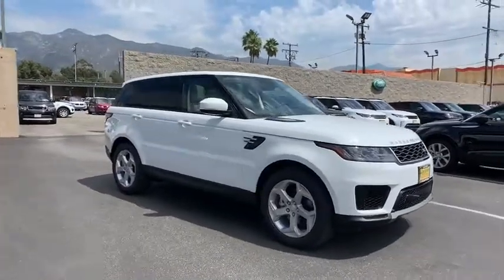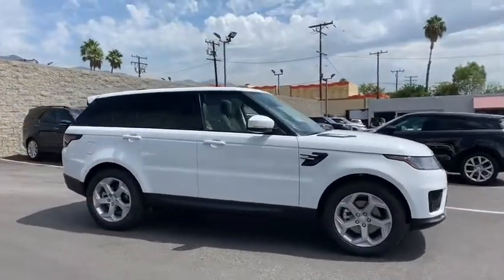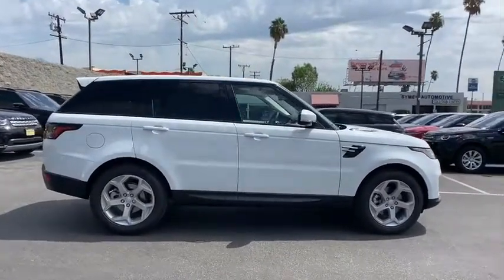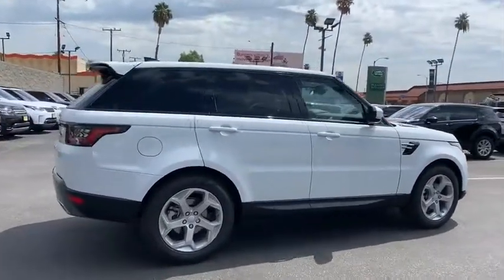Come test drive the 2020 Land Rover Range Rover Sport. Powered by intelligence, brilliance by design. Range Rover Sport is in a class of one.